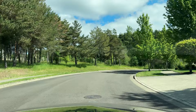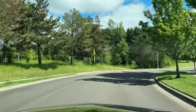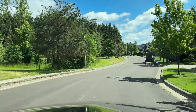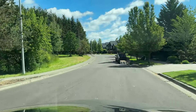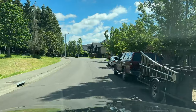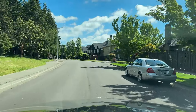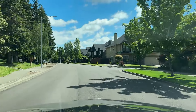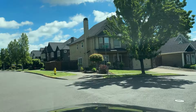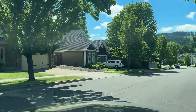Straight ahead is the park. We are on Tayside at the very edge of the community. If we were to continue straight on this road, we would run into Ilihi, which is where the golf course and the country club are. It's a very well-known community in South Salem — another luxury community where the houses are quite amazing.